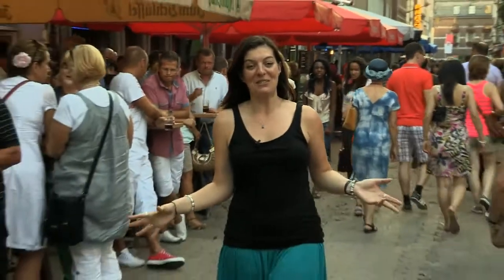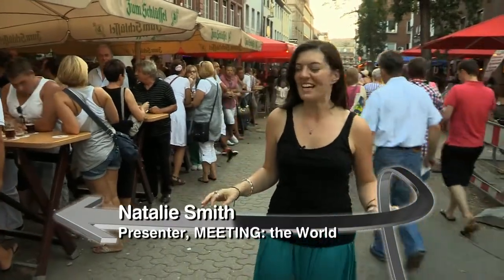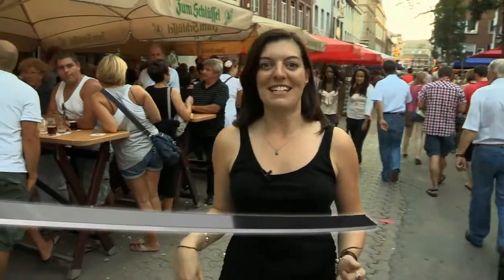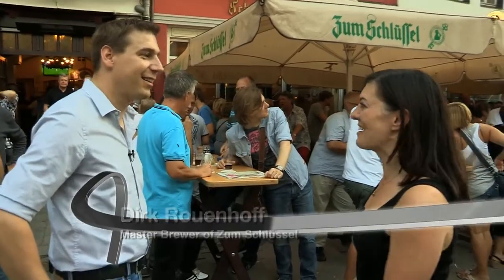It's been a lovely afternoon seeing Düsseldorf for the first time, and as you can see the nightlife starts quite early here. These guys are making me really thirsty, so I've come to meet a brewmaster, Dirk. Hi Dirk! Hi Natalie, nice to meet you. And you! Let me show you our brewery and how we produce the beer. Fantastic, I can't wait.